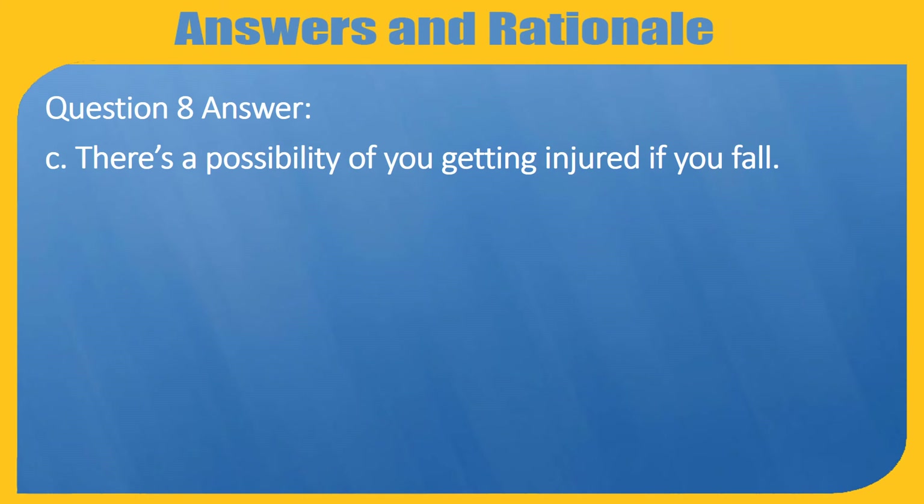Question 8 Answer: C — There is a possibility of you getting injured if you fall.